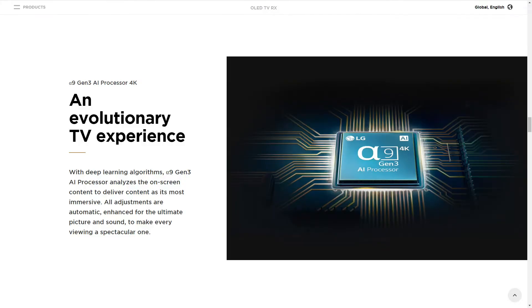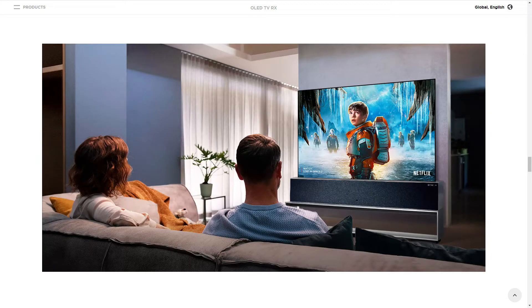LG has included its Alpha 9 processor, its most powerful yet, which improves sharpness, depth and colour accuracy, and can also play content up to 120 frames per second. LED TVs are backlit and therefore you don't get a true deep black usually. LG's OLED self-lit pixels will give you some of the richest and deepest shades of black you'll ever see.